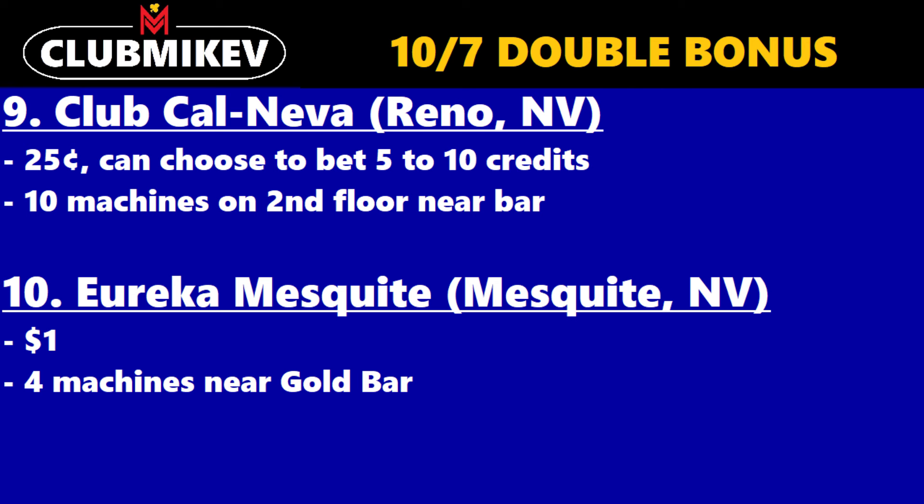So that is it — ten casinos reported to have 10-7 double bonus. Let me know what you think. Is 10-7 double bonus a game you typically play? Let me know in the comments section. If there's another casino you've found that's not listed on VP Free 2, please put it in the comments as well. Any other questions you may have about video poker, you can leave them in the comments. If you enjoyed this video and learned something new, do me a favor and hit the like button. If you're brand new to the channel, be sure to subscribe, share the video with others, and hit the bell icon to be notified when I release a new video. Until then, I'll see you for the next one. Have a great rest of your day. Take care, and go make it happen.